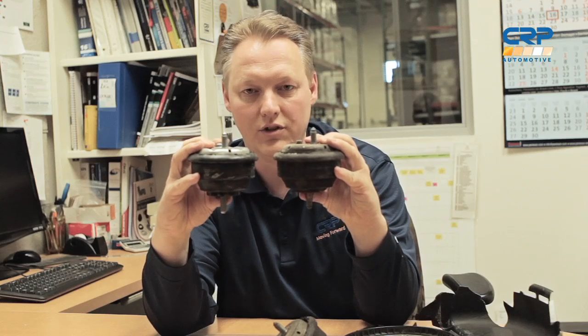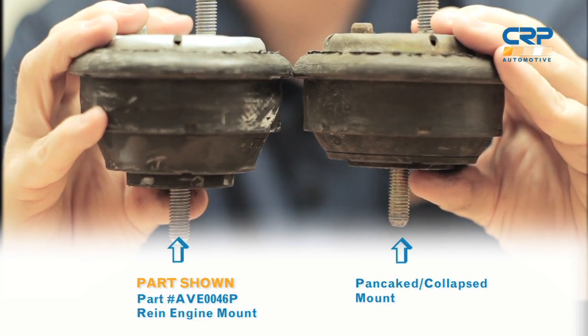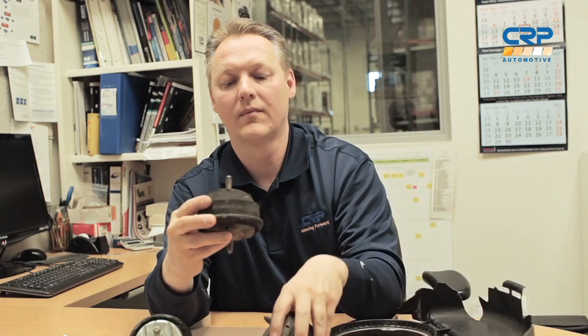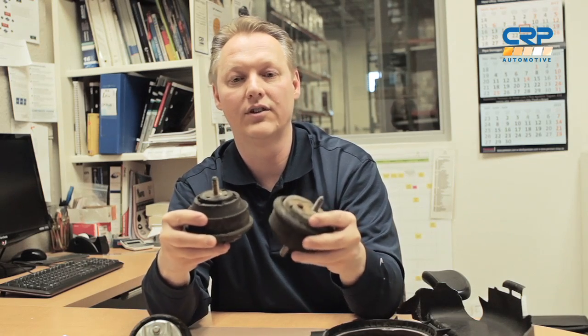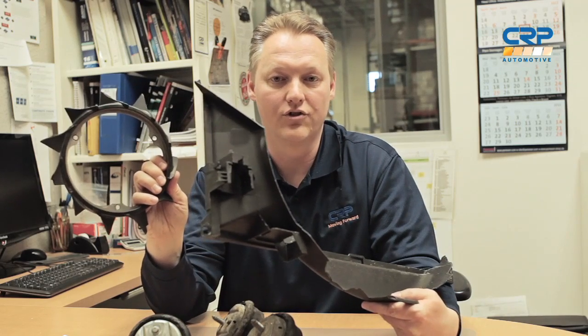These particular parts came out of a 2003 BMW with an E46 chassis. If you look closely, you can see the difference in the height of the mounts, showing that this mount had pancaked. There aren't many signs that this mount was leaking, but it did fail on the vehicle, causing damage — in this case to the fan and to the shroud — making this a much larger repair.